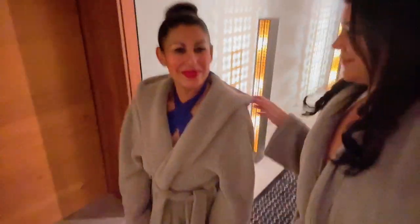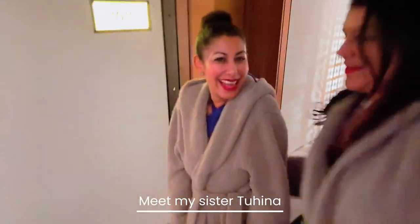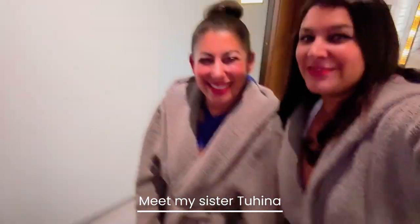We've got our little robes on — I'm having a Baby Yoda moment! This is my sister Tahina, and we're going to go to the spa for a swim and a chill out.